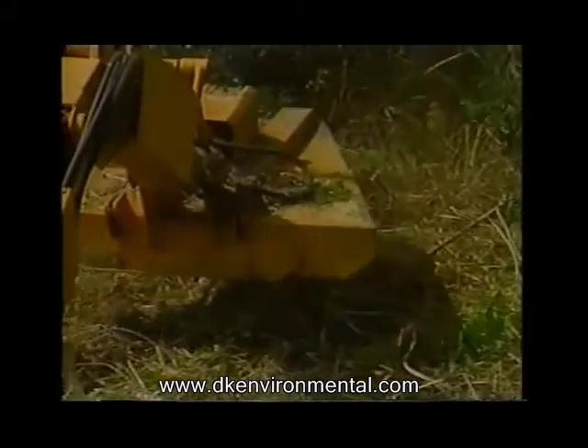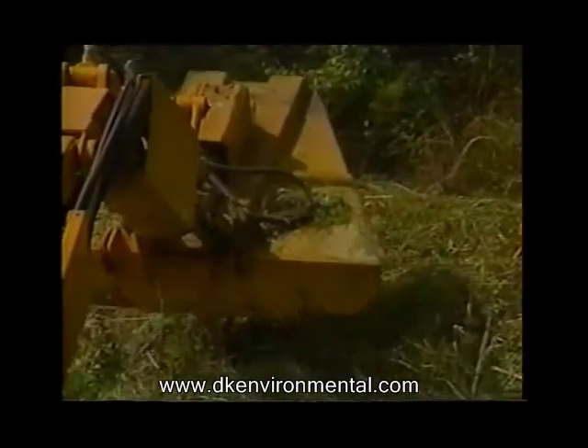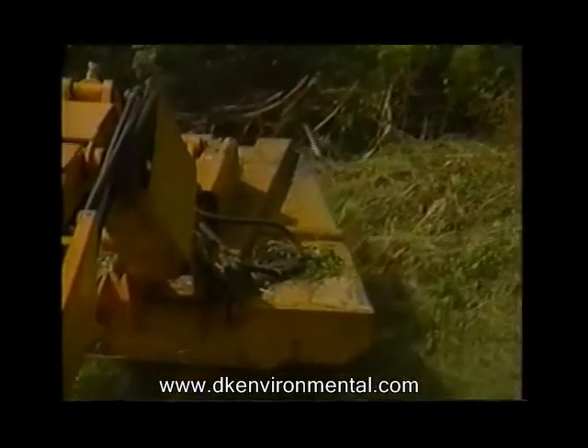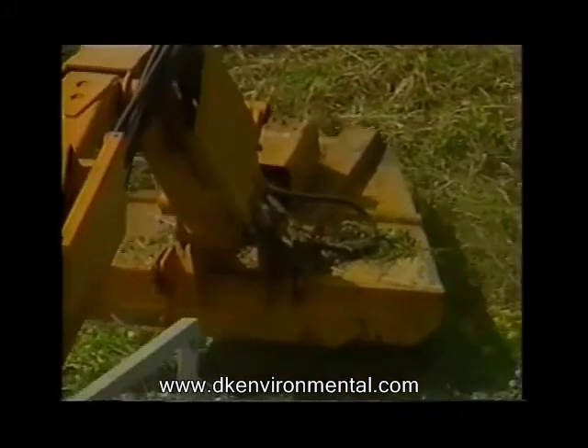Seven different machines were researched, mainly for diversified capabilities. The Aquamog won, and at a cost of $174,000, much was expected of it.